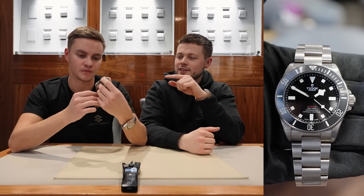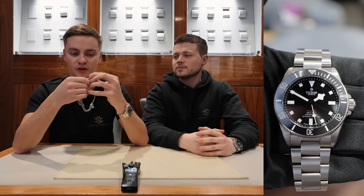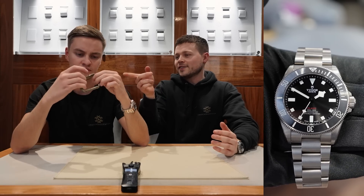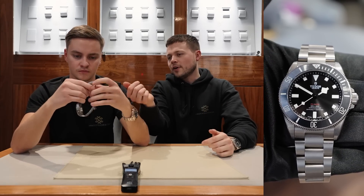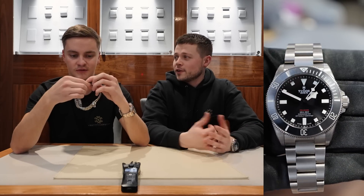What I like about it is it's got the T-fit clasp, so it has clasp adjustment similar to a Rolex Submariner and some of the newer Isoflex models — fully adjustable, about a link's worth. It's not quite as much as a Glidelock, but it also has the diver's extension. If you undo the clasp, you can push down and it'll pop the full diver's extension out. So it's a good-looking watch, but it's functional as well.